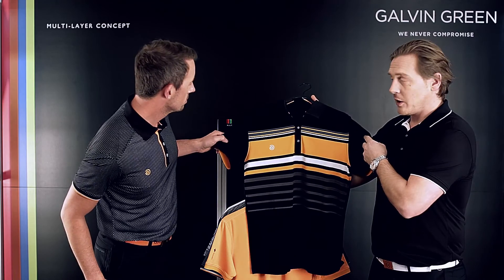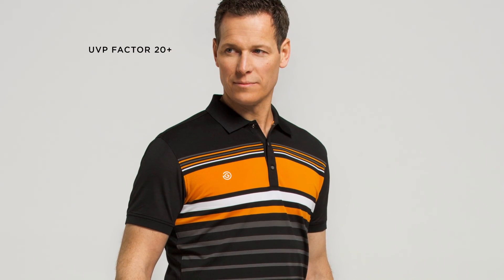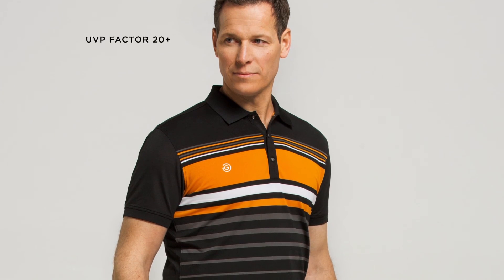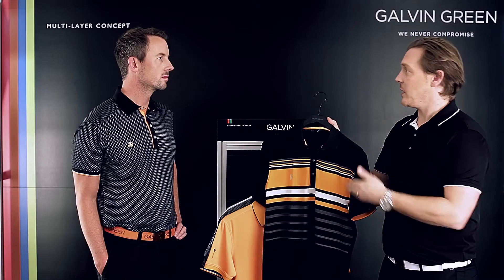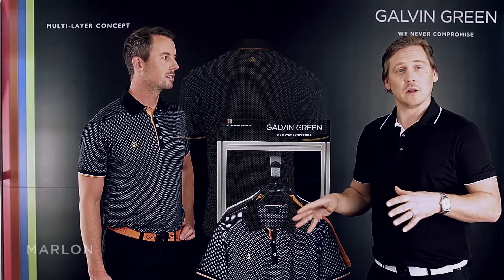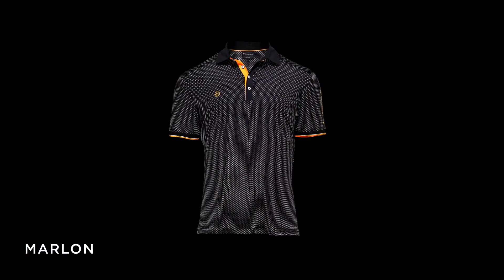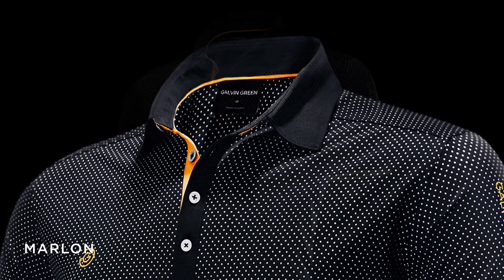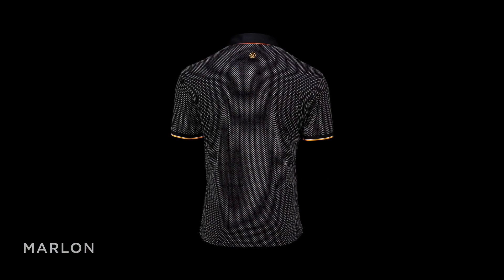We use a yarn dye, which means that we dye each yarn separately, so the lines or dots or whatever pattern you have will never fade out or wash away — it's permanent. We have also increased our performance in shirts. Everything has quick wicking, UV protection, and keeps you safe and comfortable when you're in Dubai or other warm countries.